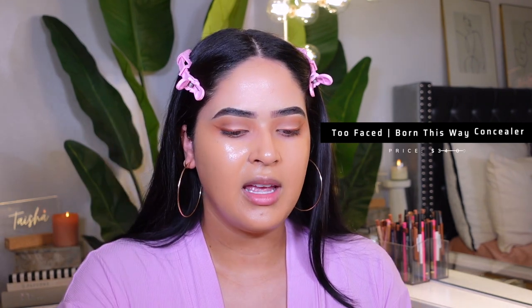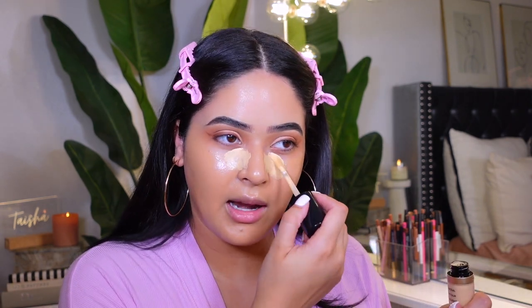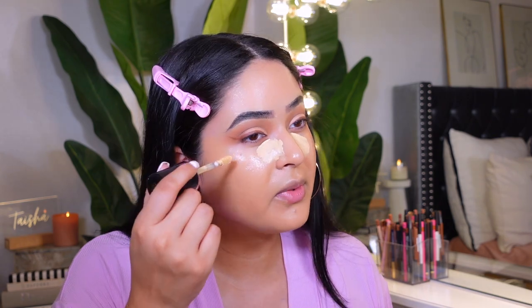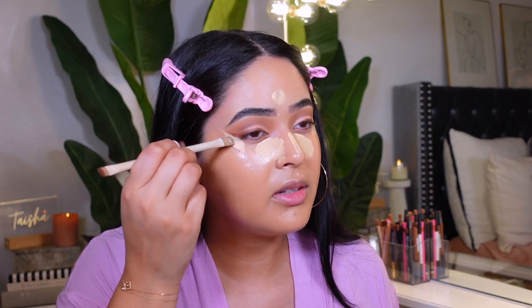I'm applying concealer — I bought a new shade of my Too Faced Born This Way concealer. I use the shade Natural Beige for my eyebrows and then for my under eye I got the shade Shortbread, which is a really nice yellow undertone concealer. I still like my yellow undertone even though the pink undertone trend is popular. I'll set it with the pink setting powder — I've seen a lot of people doing the pink under eye trend, and I feel like if it works for you, you might just be using the wrong undertone. I'm using my concealer to clean up my eyeshadow and also lift up my eye because my eyes are quite droopy.